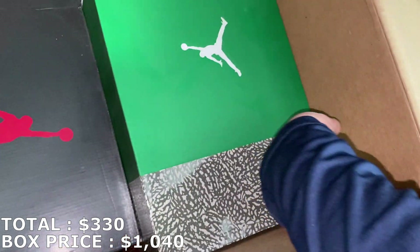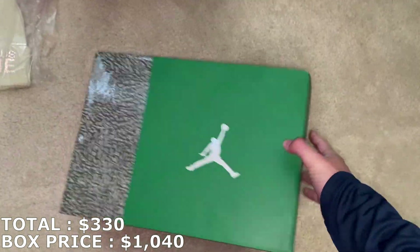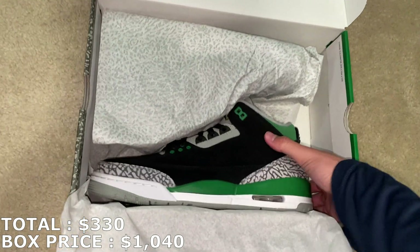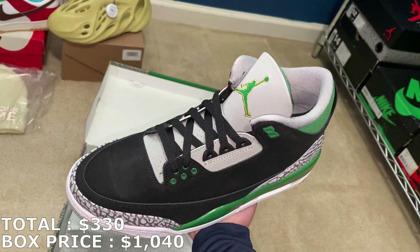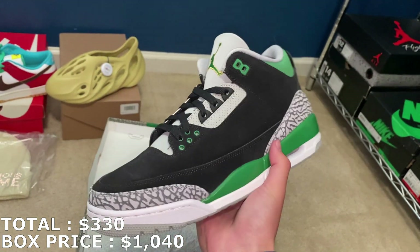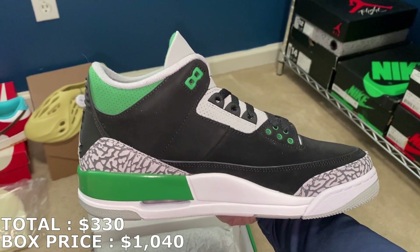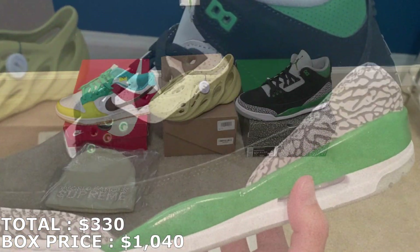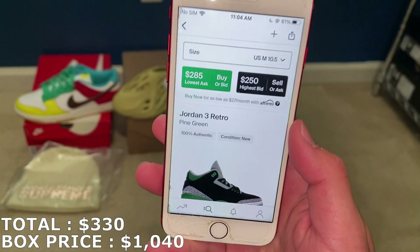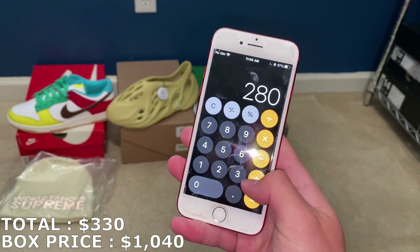Let's go with this shoe — I already know what it is based off the box and I like the colorway. This is going to be a size 10 and a half Jordan 3 Pine Green. Underrated shoe — I thought the market might be around retail, which is kind of surprising because I think it's a pretty nice looking colorway. But I was wrong — they're actually going for $280, way more than I thought.